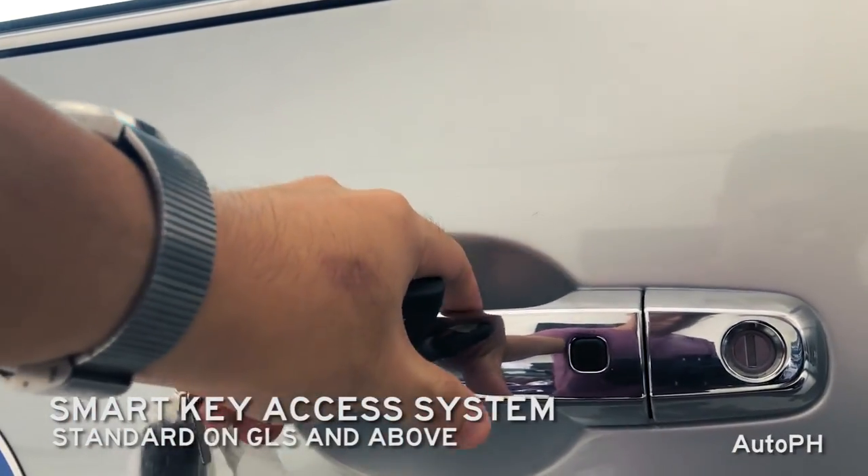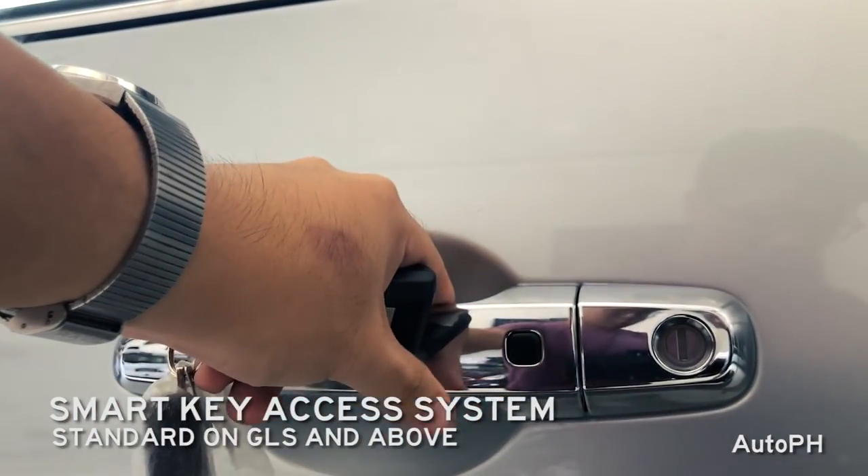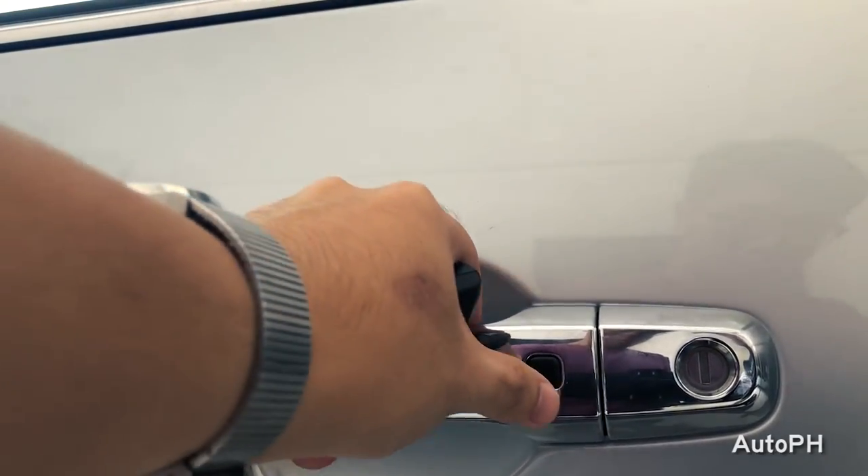This Montero Sport comes with a smart key access system. To lock the car, press the button. To unlock, just press it again.